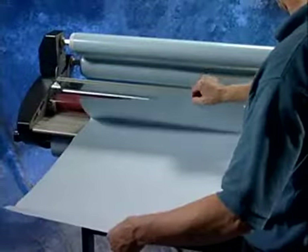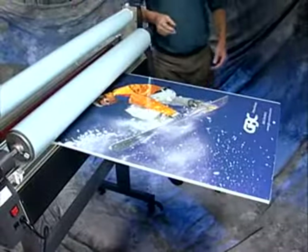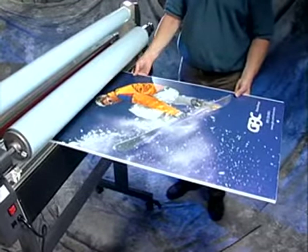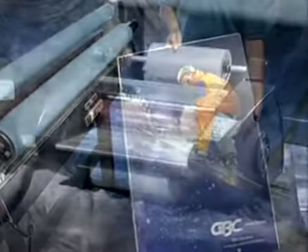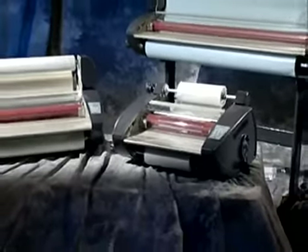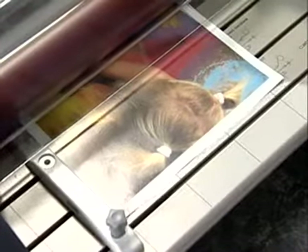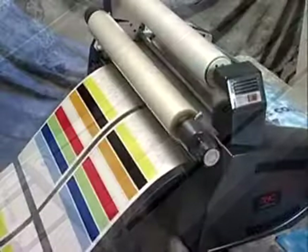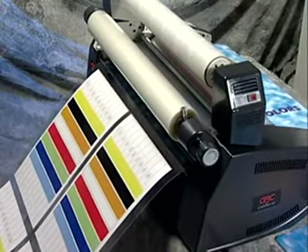The Katinas can mount images to a variety of materials. Adjustable roller pressure accommodates mounting materials up to 3 sixteenths of an inch thick. GBC has designed the Katina to meet your specific finishing needs. Images up to 12 inches wide can be finished on the Katina 35, and the Katina 65 can finish output up to 25 inches wide.